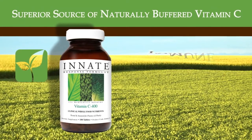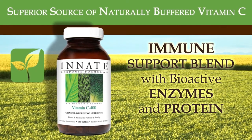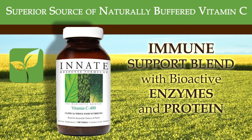Vitamin C400: This premier biologically active synergistic compound provides a superior source of naturally buffered, organic, whole food vitamin C for overall wellness support and immune blend, along with bioactive enzymes and protein.